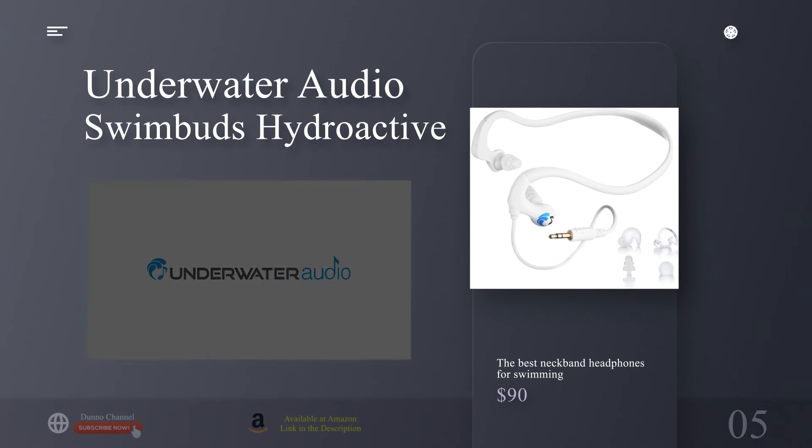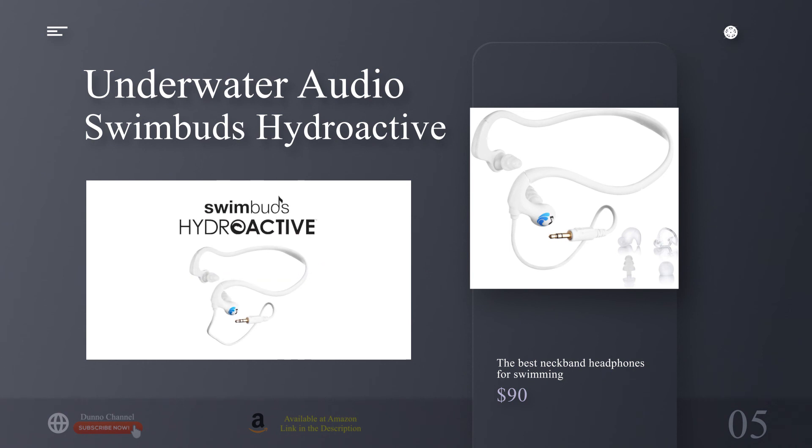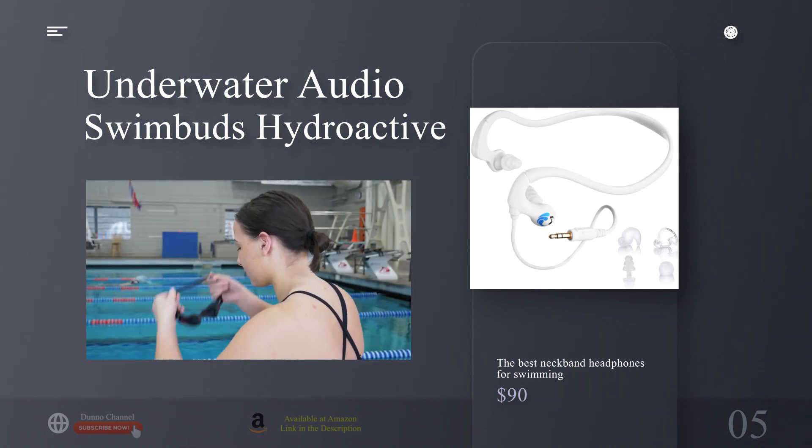As with all of Underwater Audio's waterproof headphones, the Hydroactives have an IPX8 rating and can be submerged in water up to 10 feet for however long you want. A short 3.5mm headphone cord plugs into whatever MP3 player you choose and will stay out of your way in the water.